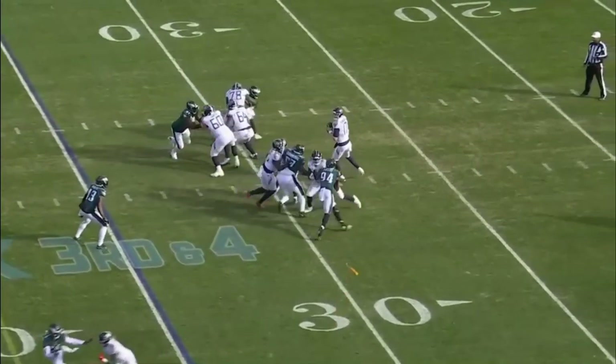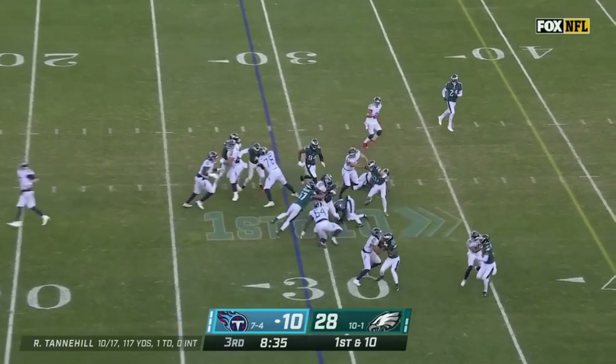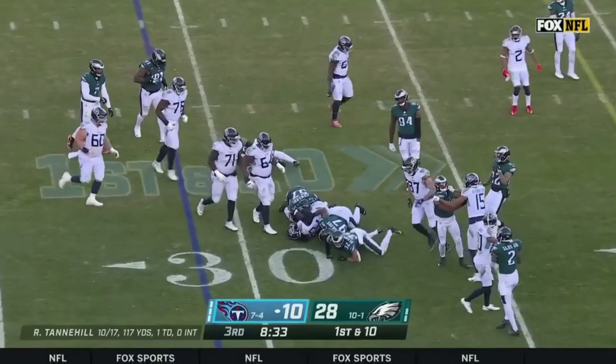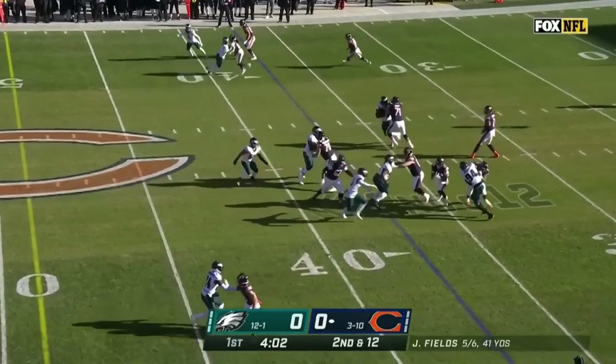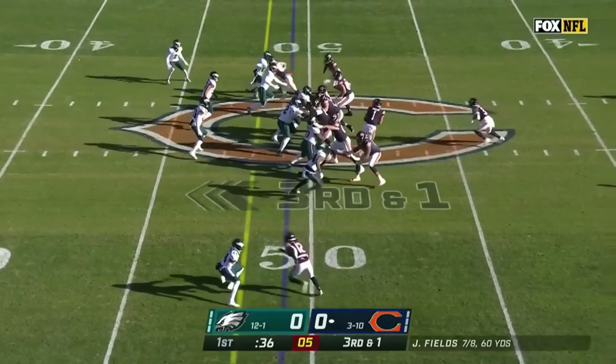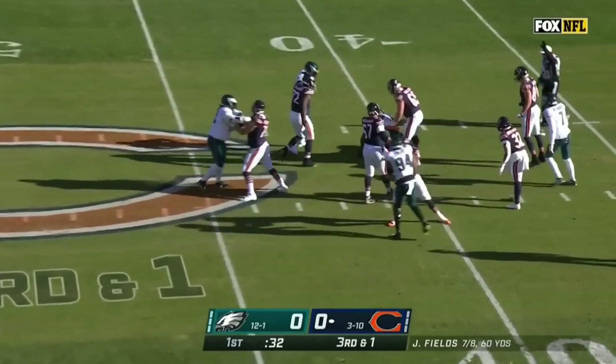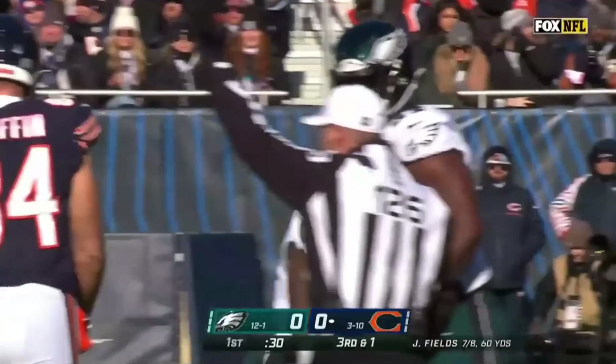Third down and four, some movement, penalty flag. Tannehill gets rid of it, incomplete — he's trying to lead the Titans back, trying to get Derrick Henry going, and this can't do it. Third down and one — a straight drop back on third and short — and Fields gets sacked by Javon Hargrave.